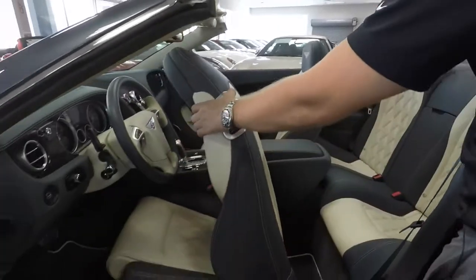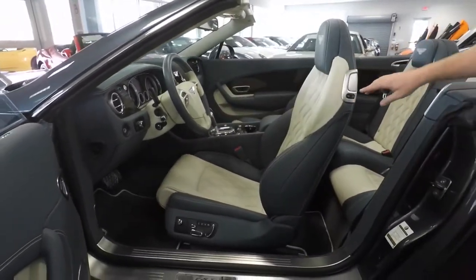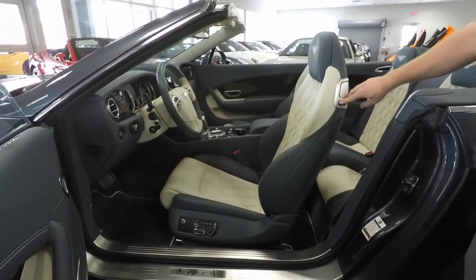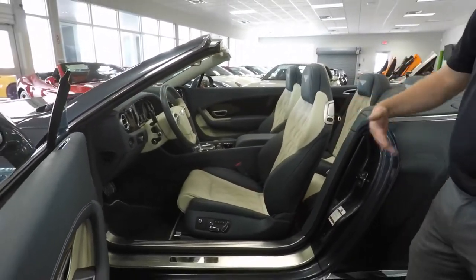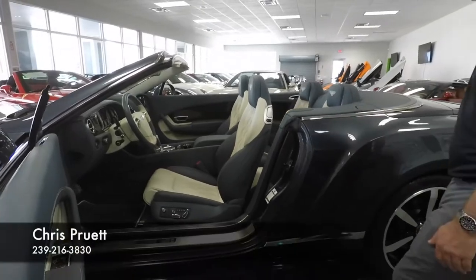You'll see the seat went forward. If I have somebody in the back seat, I can just put the seat back and adjust exactly how far back it can go, or if I want it to just go all the way back, I can do that and still have good entry into the car.